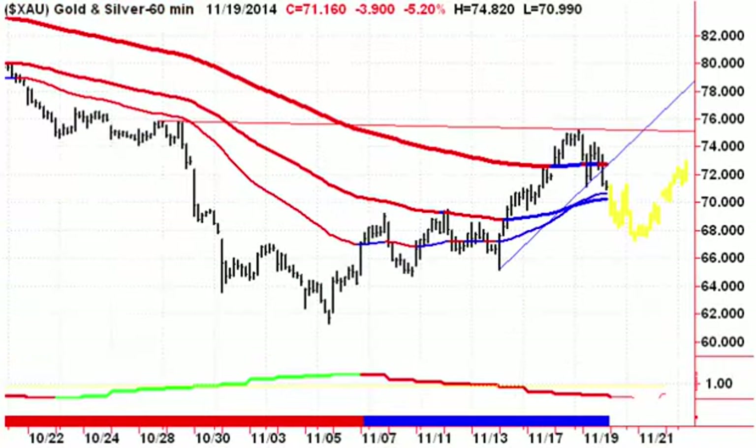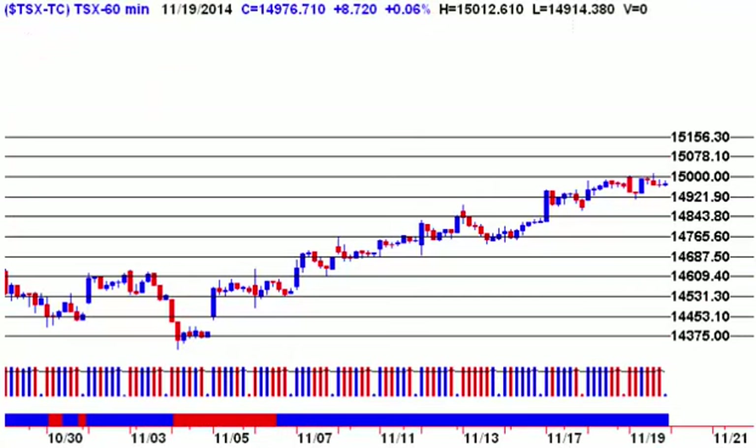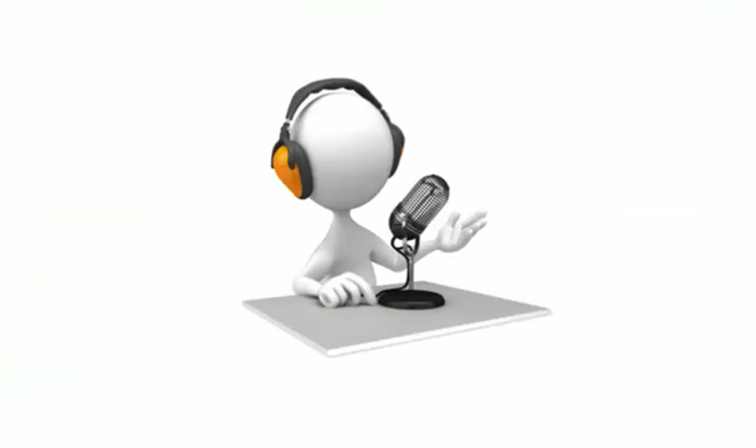The XAU came down through the 200-hour but hasn't broken the 50 and 100-hour and has not gone through the flypaper channel yet, so all is not lost. For the TSX, if we can punch through 15,000, look for a move up to 15,156. But with what's going on in the US this morning, we might see some downward pressure in Canada. The first sign of weakness on Thursday is going to be an hourly close below 14,951.